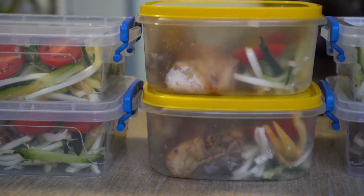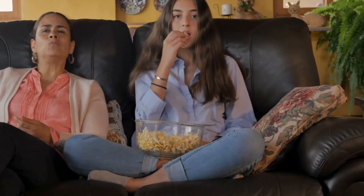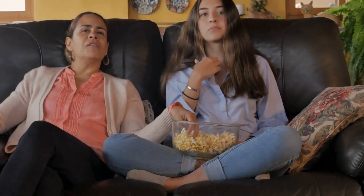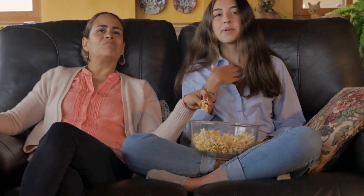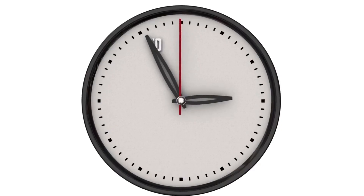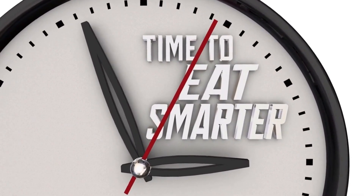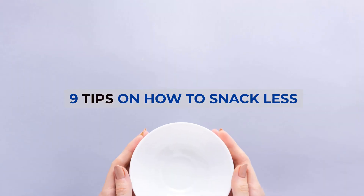Maybe you're a pro at planning balanced meals, but things go awry during the hours in between. Excess snacking can put you over your daily calorie requirements and fill you up with sugar and other ingredients you're trying to avoid. Lose weight and protect your health by changing the way you snack. Check out the list in this video for ideas about how to snack less and make smarter choices. Here are 9 tips on how to snack less.